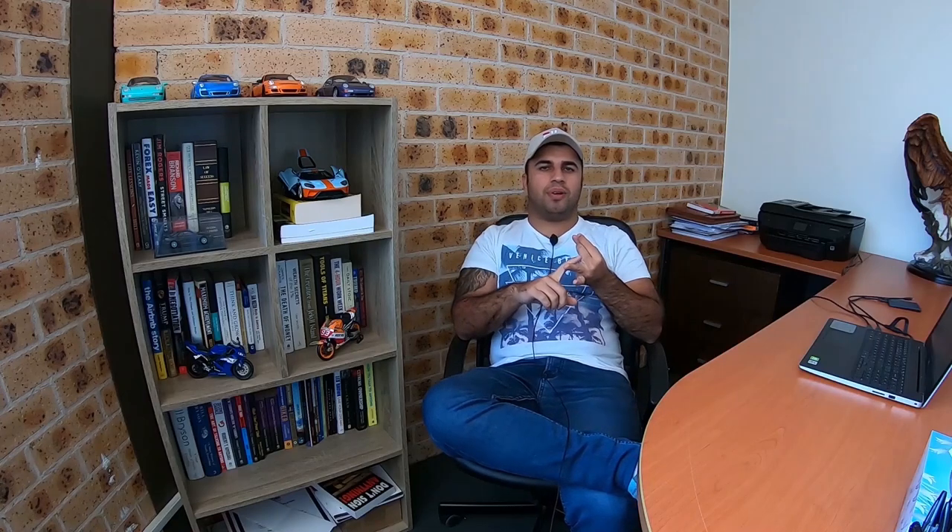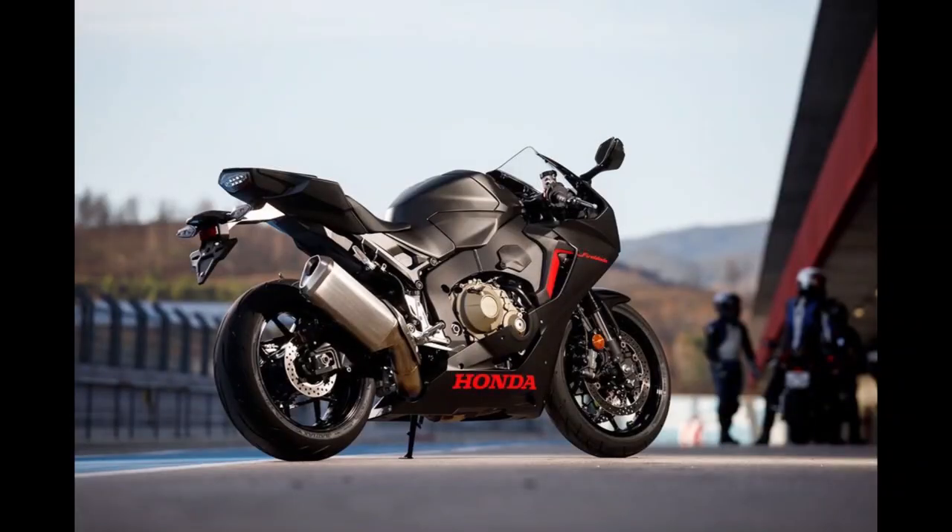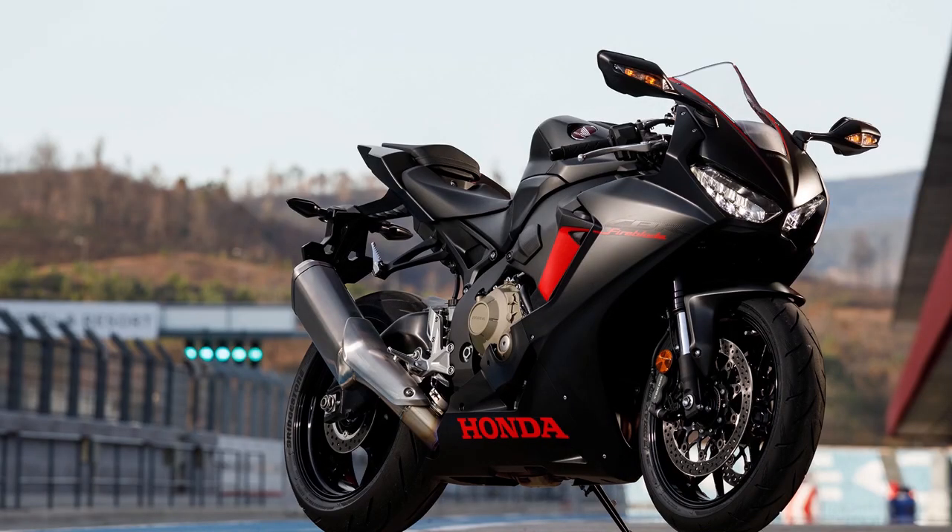The old 2017 Honda CBR 1000RR was a fantastic motorcycle. It was very comfortable, had a very nice flickable chassis — it felt like a 600 but it was a 1000cc motorcycle. The gearbox was butter smooth, the build quality was fantastic, and it was the lightest 1000cc motorcycle out of all the Japanese bikes.